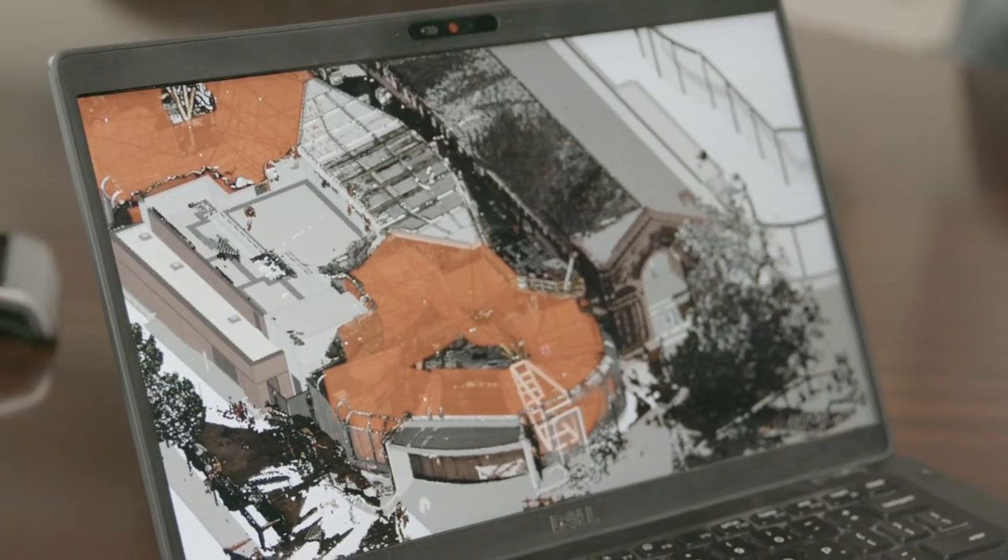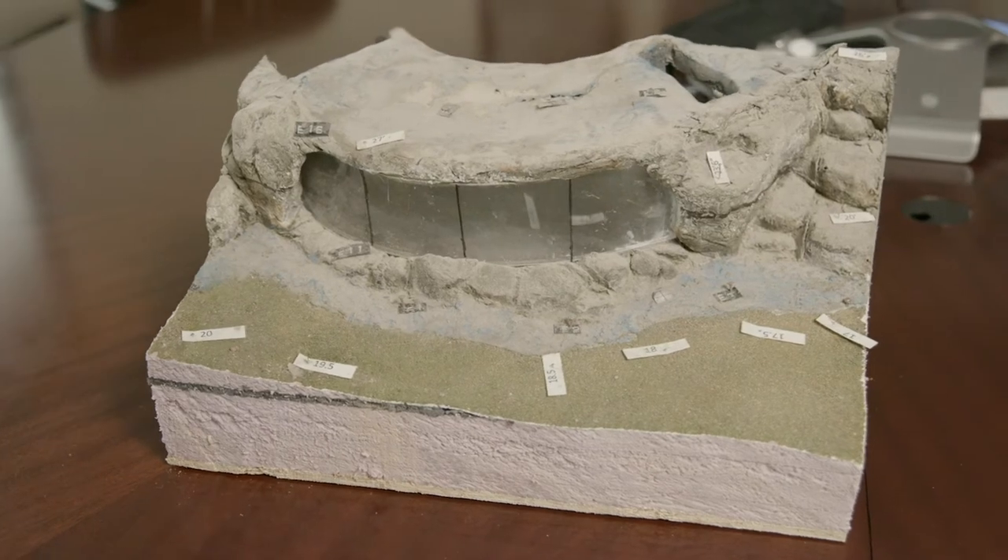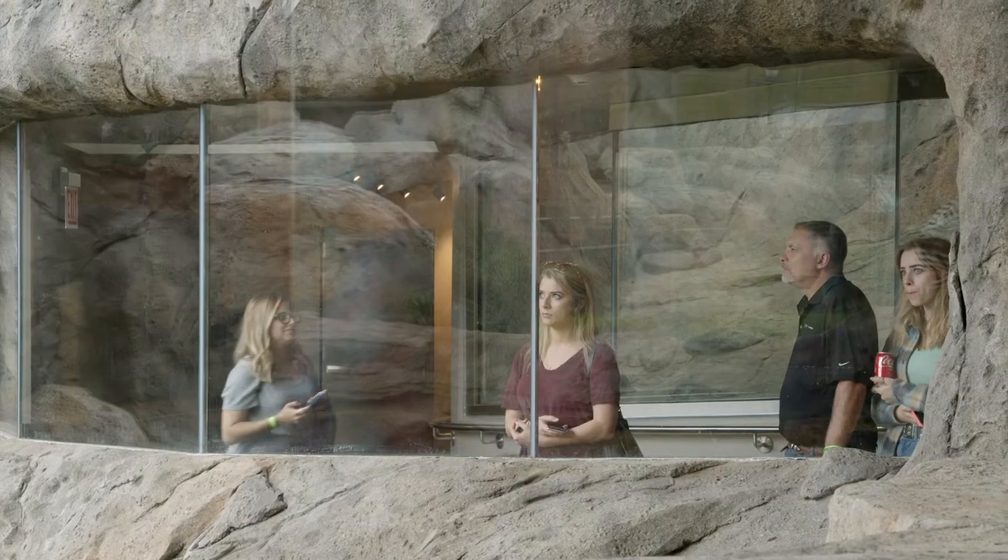Working at Lincoln Park Zoo and at Pepper Construction — it's a perfect example of why I'm doing what I'm doing. This was my fourth or fifth project with the zoo. Everything's unique about these jobs; there's not a more challenging type that you're going to encounter.